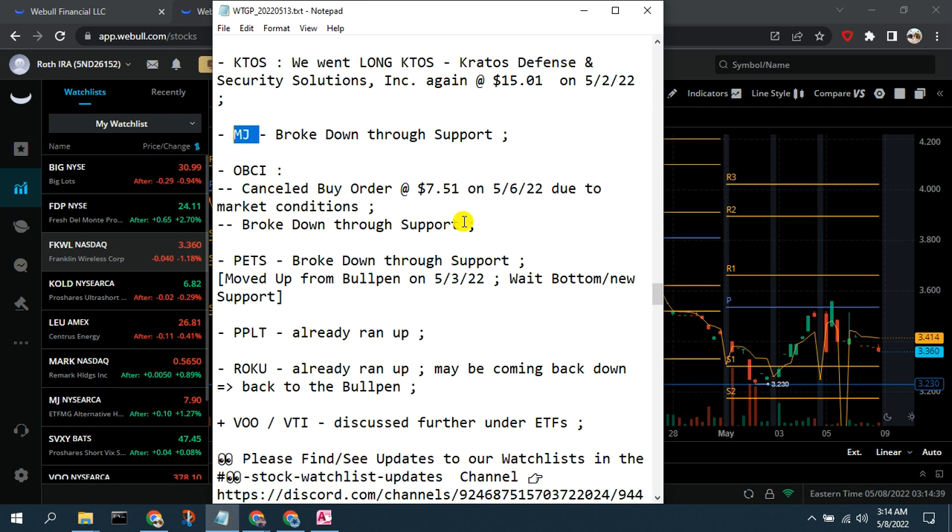OBCI is another one that broke down through its support. We had been watching it and had a buy order sitting at $7.51, but the market decline pushed OBCI through support. We still like the company, but given current risk-off market conditions and the fact that it's a lower market cap consumer discretionary type name, we're going to remove OBCI from the watch list for now.